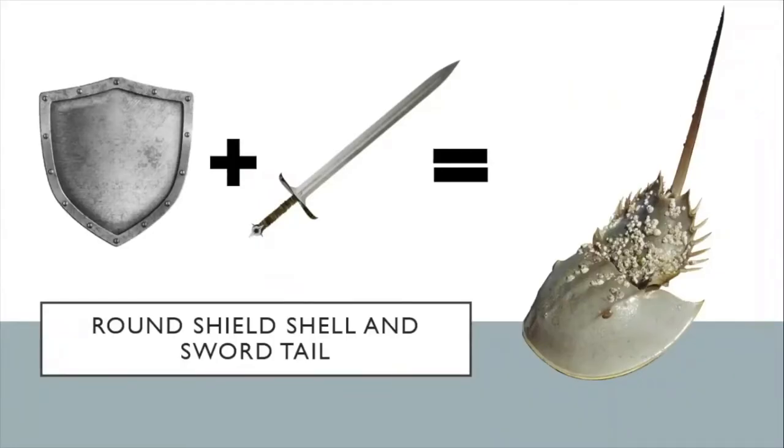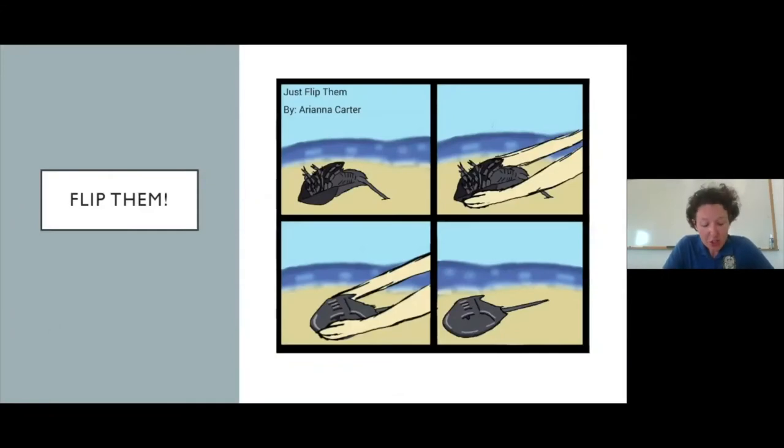Why do so few predators eat them? Just look at their body shape — their shell is like a shield and their tail is like a sword. That body shape has kept them from being prey for hundreds of millions of years. Only animals with very large or very tough jaws, like alligators or loggerhead sea turtles, really ever bother trying to make a meal out of a horseshoe crab.